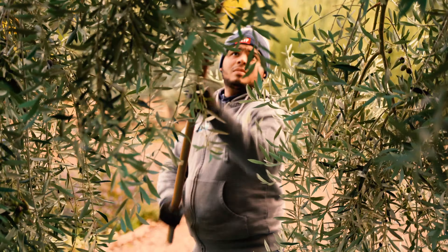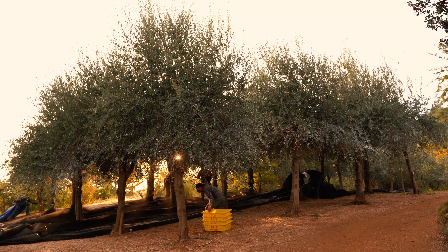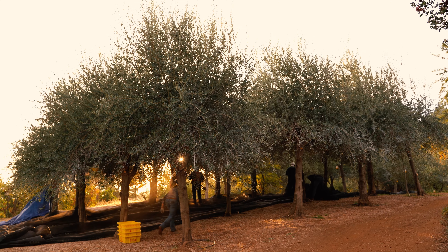Caring for these trees is a year-round process. We amend the soil in the winter, prune in the spring, protect them from pest damage, and monitor water usage in the late summer.